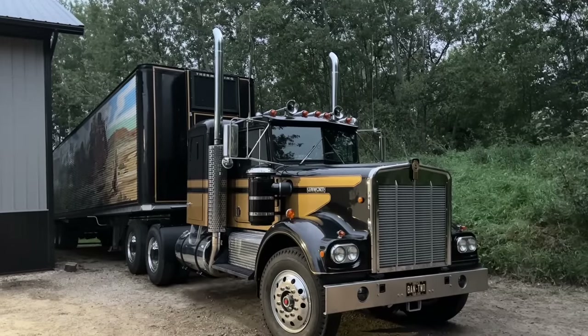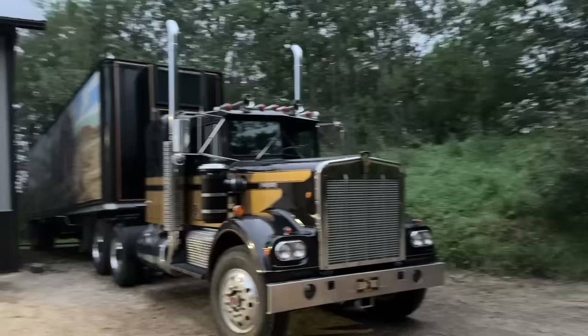Good morning and welcome back to Twin Stick Garage. It's an exciting day because I'm going to take this Snowman rig to its first ever truck show. Some vintage big rigs will help celebrate a company's 100th birthday.